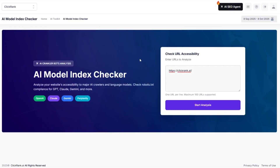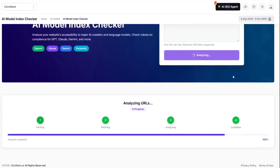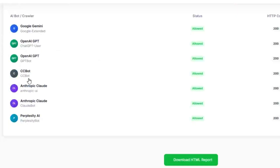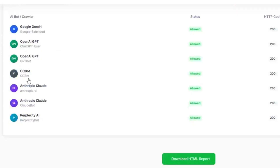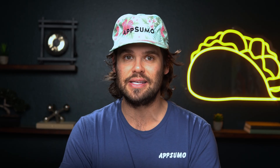Now let's take a look at the AI model index checker. This tool checks whether heavy hitters like ChatGPT, Claude, Gemini, and Perplexity can actually access your content. Just pop in your URL and hit analyze. ClickRank will generate a report showing which AIs are tuned in and which are ghosting you. You can even download the report to see exactly which bots are being blocked from crawling your site. Because in the age of AI search, being invisible is so last season.